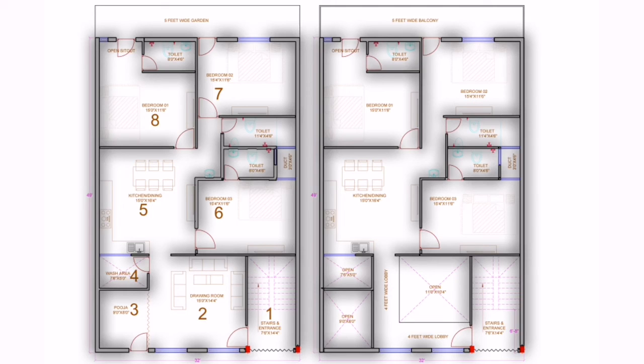The second level is the first floor. There is a cutout and the room has an open area. The stairs go up with a 4-foot lobby. On the same second floor, the front has bedrooms and the back side also has 2 bedrooms.